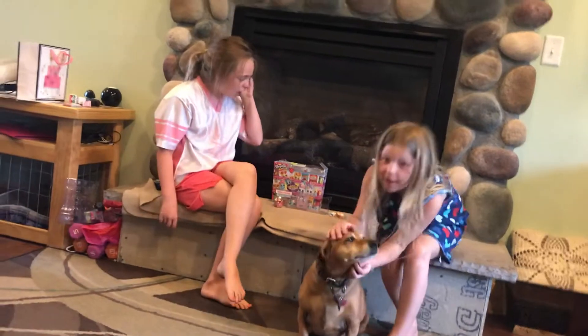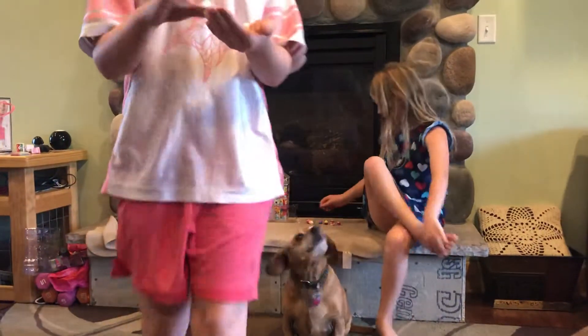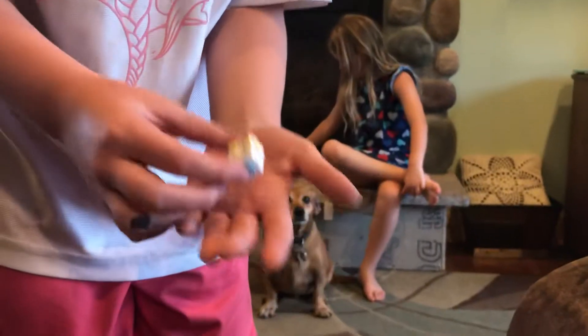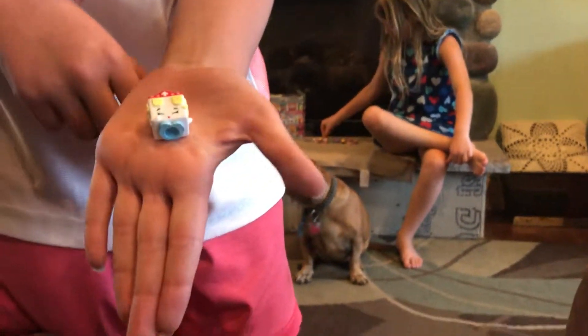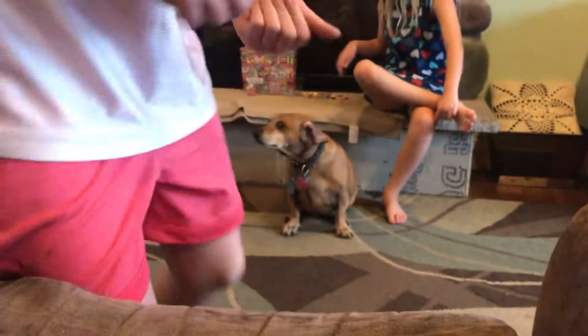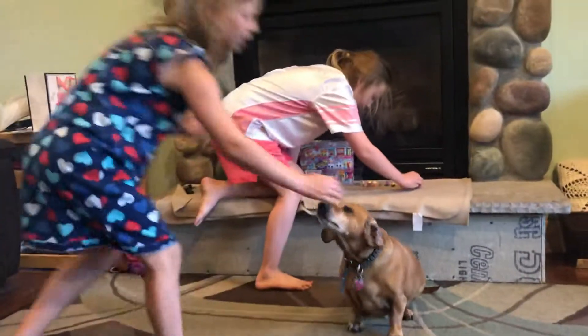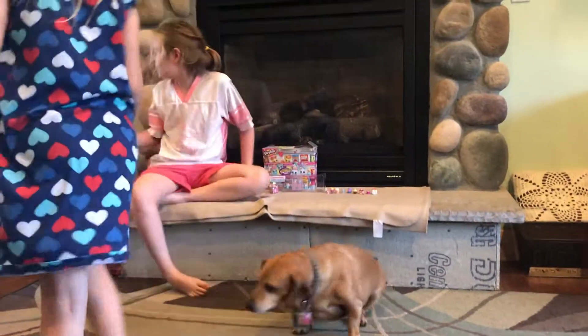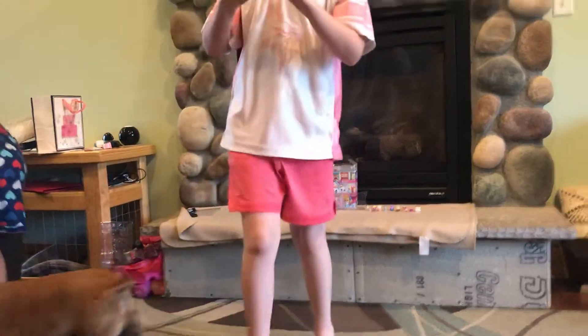By the way, I forgot to mention or show this last Shopkin to you. It's, I believe, Bumps. I can grab a checklist and see. We forgot to show it — me and Ayla — because we realized I was still in the first stand kit that we got. By the way, these are perfect for Barbies.